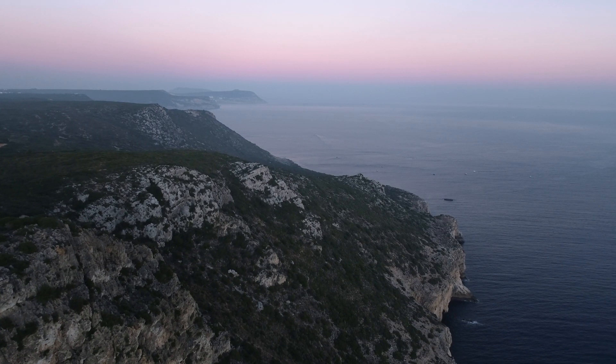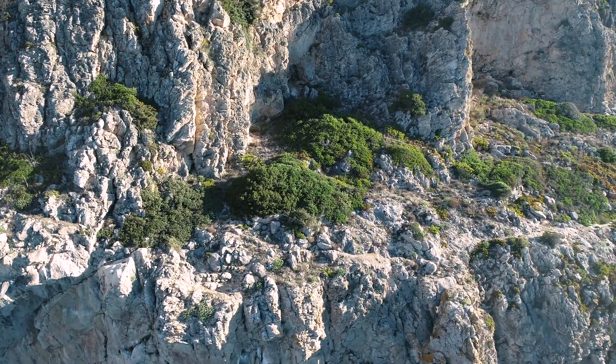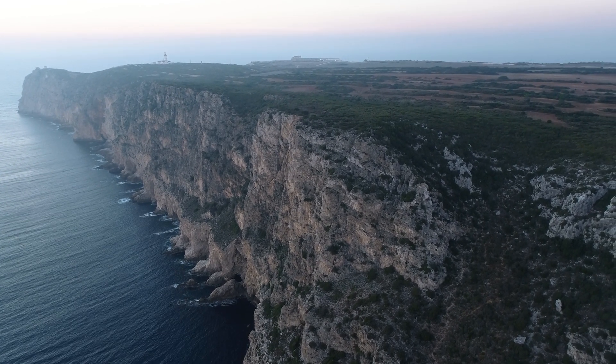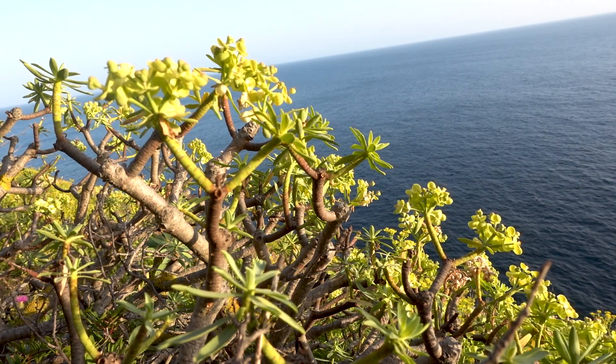When thinking of wilderness, your mind might not immediately turn to cliffs. But due to their inaccessibility, they're a safe haven for a variety of species. Here in the Arrabida Natural Park, just south of Lisbon, you can find more than 1,400 plant species, including rare cliff flowers and succulents that are found nowhere else on Earth.